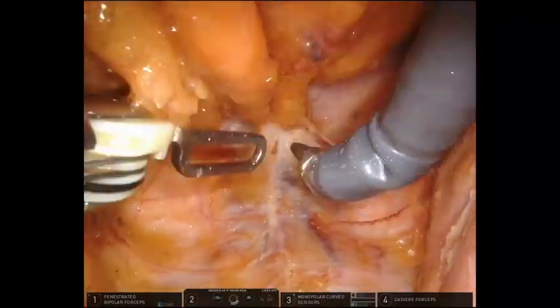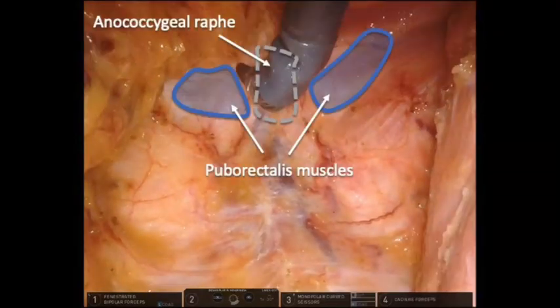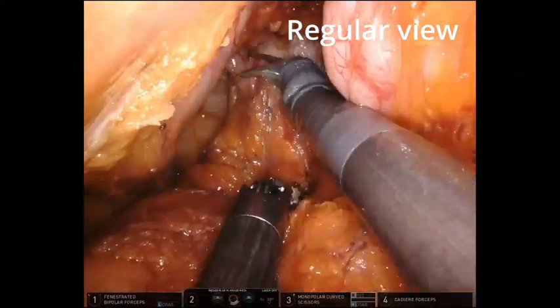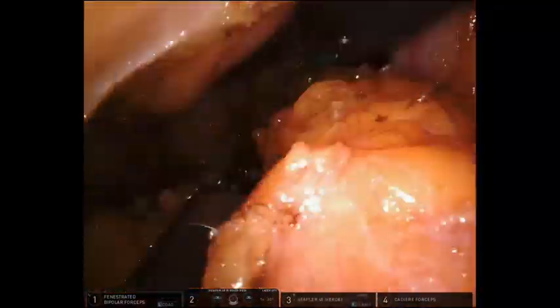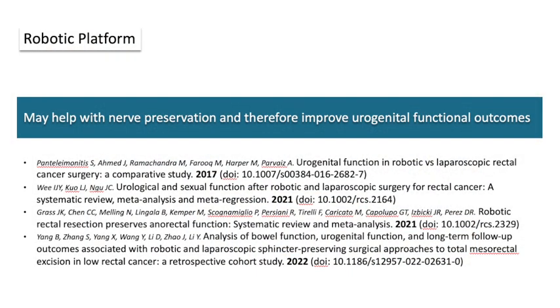Posterior dissection reveals the puborectalis muscle and the anococcygeal raphe. Once the mesorectum is completely separated from the pelvic floor, it is sectioned with a linear stapler in an anterior to posterior direction. Robotic platform properties and correct surgical technique may help with nerve preservation and therefore improve urogenital functional outcomes.